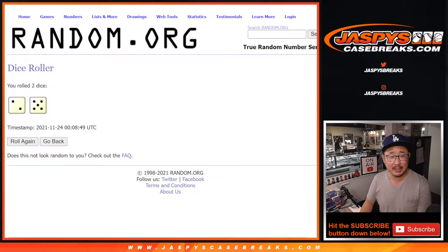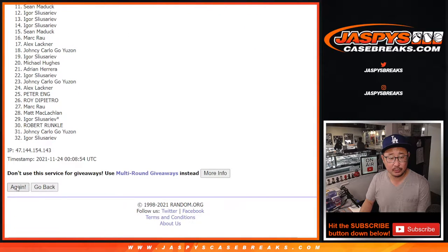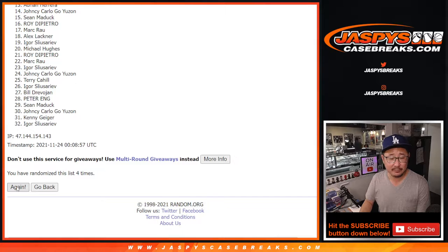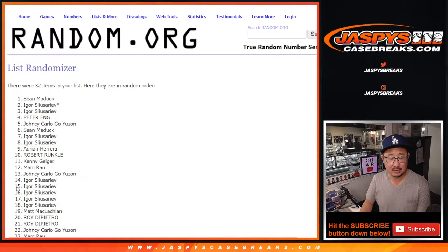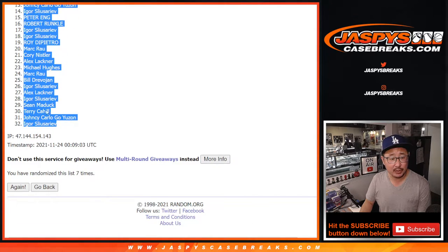Let's roll it, randomize it, names and teams — two and a five, seven times. Rolling one through seven, and after seven we've got Mark down to Igor.